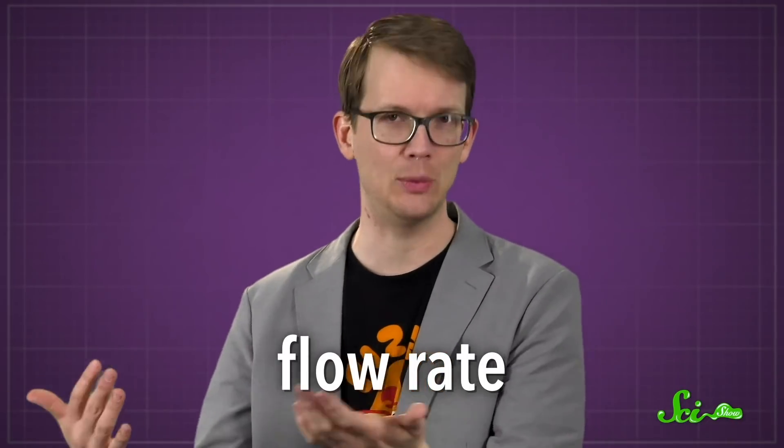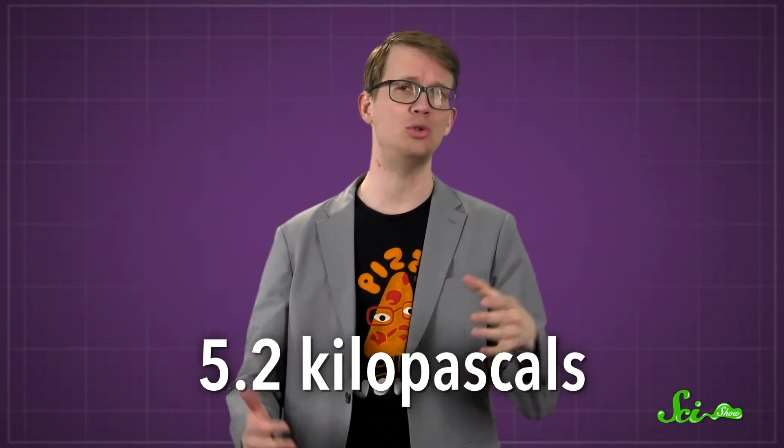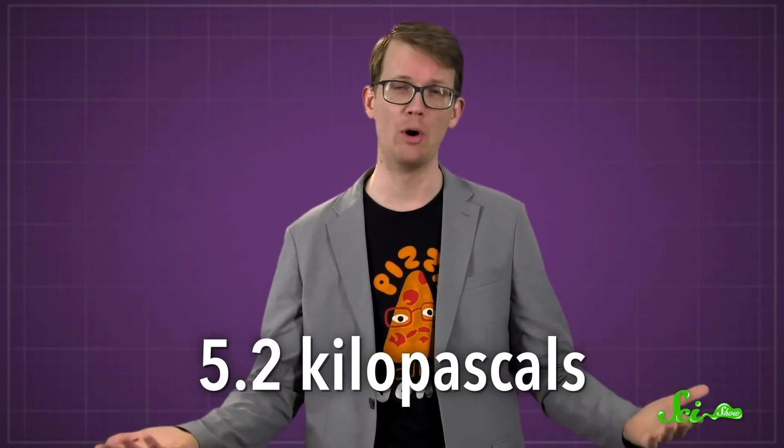The time it takes to urinate depends on the amount you need to expel and the flow rate — how fast you expel it. That rate, in turn, depends on things like the width of your urethra, the pipe that delivers urine from the bladder to the outside world, and the pressure pushing the pee out. Those pipes are fairly proportional: the larger the animal, the longer and wider the urethra. The pressure created by an animal's bladder muscles is remarkably constant — about 5.2 kilopascals.